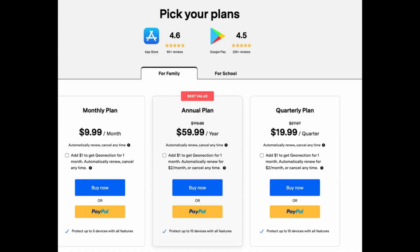You do get a free three-day trial to try out the app, but after that, if you want to sign up, they have three plans: $9.99 a month for the monthly plan, $19.99 for the quarterly plan, or their best deal — an annual plan.